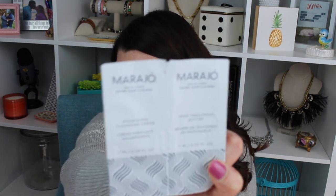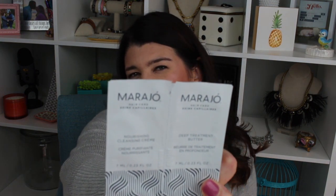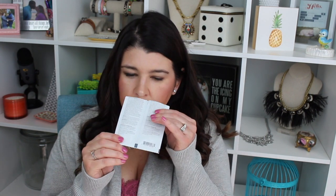The last item that came, which is like my bonus, is this shampoo and conditioner. It's by the brand Marajó — M-A-R-A-J-O, with an accent over the J, which tells me it might be pronounced 'Ho' not 'Joe.' It's a Nourishing Cleansing Cream and Deep Treatment Butter. It smelled really good, though I can't remember exactly what it smelled like. Here was my only complaint.